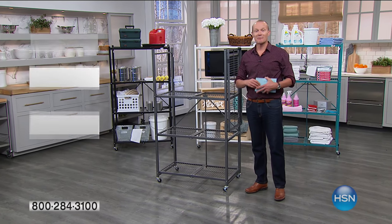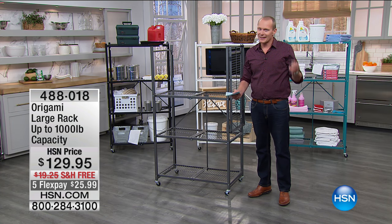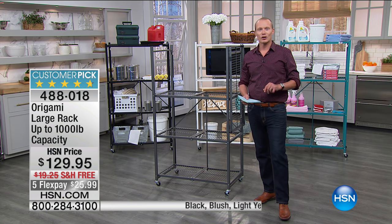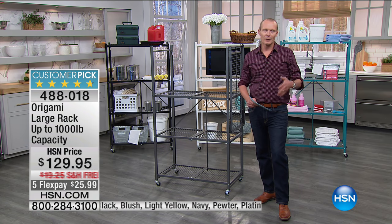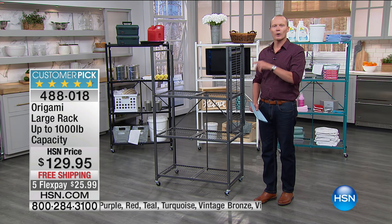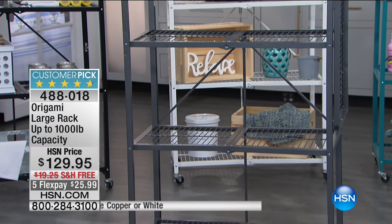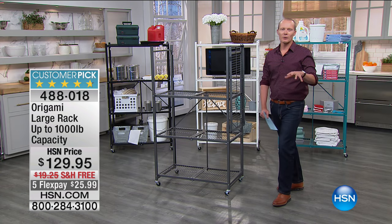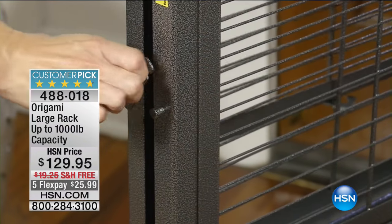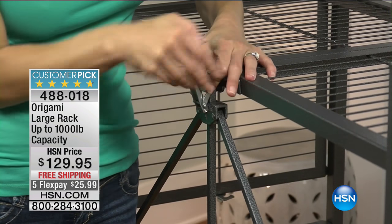G'day everyone, welcome back to HSN. My name is Jeff Cowan. We're in the laundry, and a big part of it is storage problems. But this rack right now from Origami — if you look online at hsn.com and put in Origami into the search engine, you'll see the vast majority of them are probably 90% customer picks. This is what I like to call the big daddy — it will hold up to 1,000 pounds and it's 100% assembled.